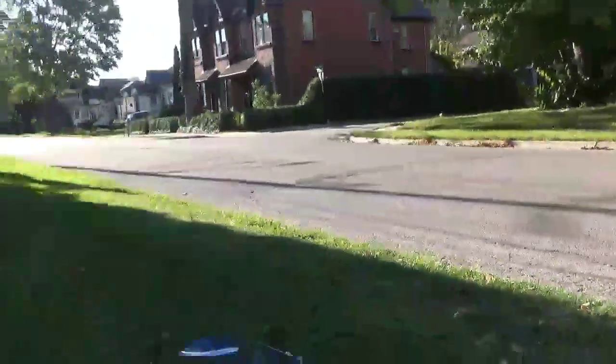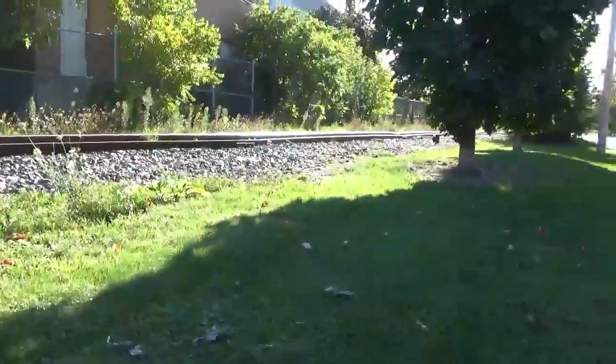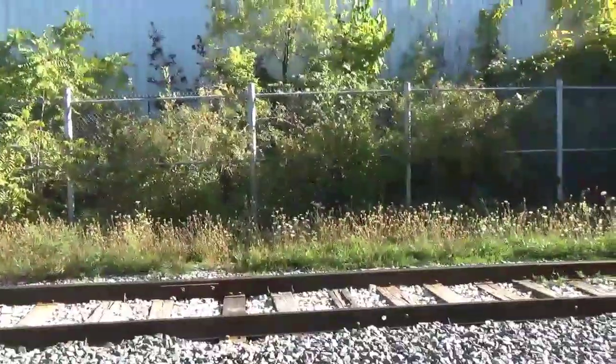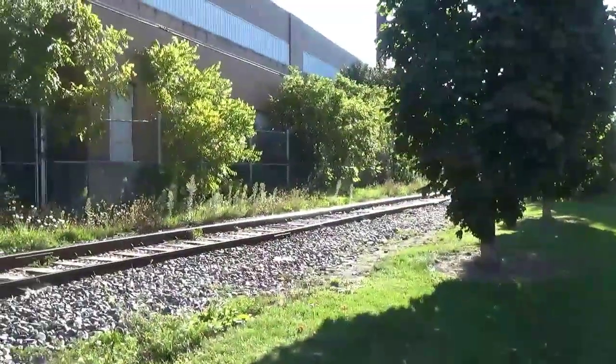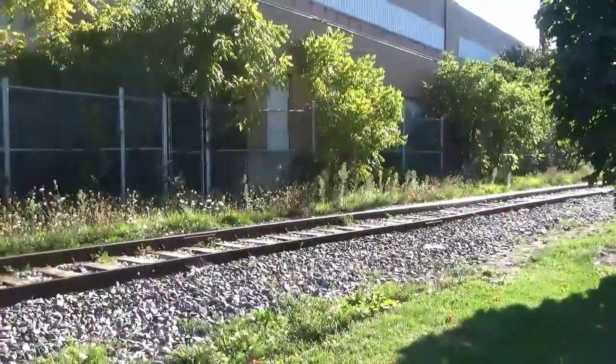Where I'm at right now is St. David and Argyle, also known as St. David and Stratford Street as well. This area right here is actually broader historic for the railroad. This building right here was a CN engine shop, and engines always tended to get fixed here.